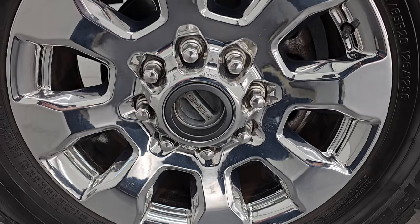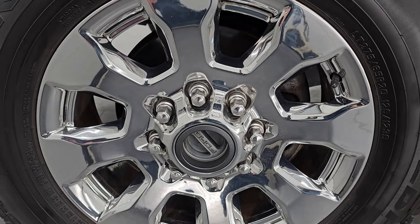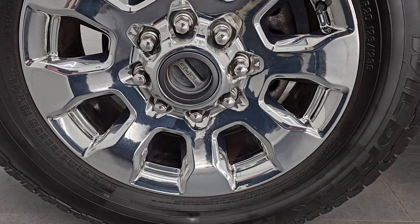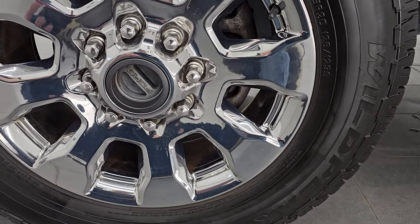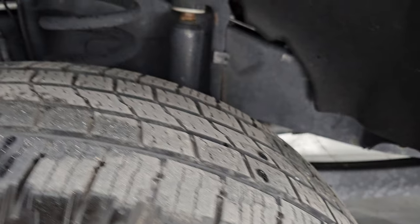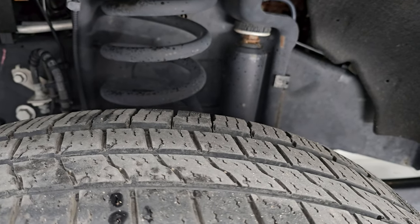This one comes with the 20-inch chromed alloy wheels and they are in fantastic condition. It has Falcon Wild Peak HT tires — these are LT275 65R20s. I would say they have right around half the tread left on them.